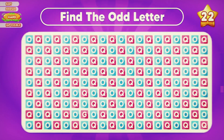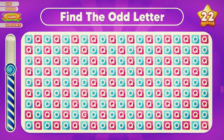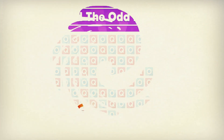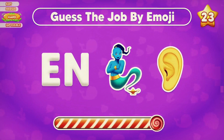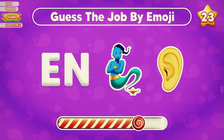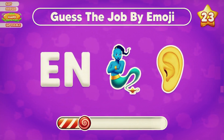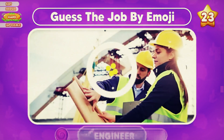Can you recognize the odd letter G? Your eyes are so great — here's the answer. Can you guess the job by emoji? Perfect, the answer is engineer.